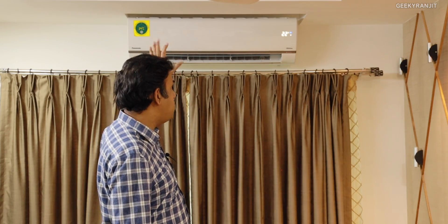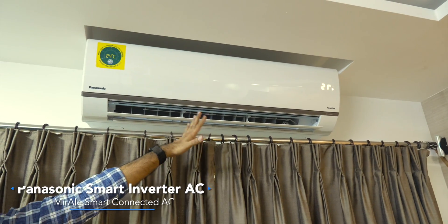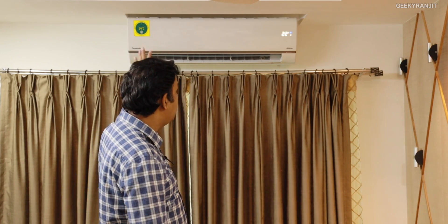Hi guys, this is Ranjit and as you can see we are in my drawing room. I've recently installed a smart air conditioner from Panasonic — this is an internet-connected air conditioner using Panasonic's new Mirai platform. So let's have a closer look.